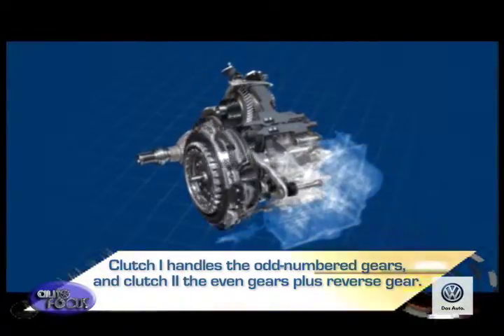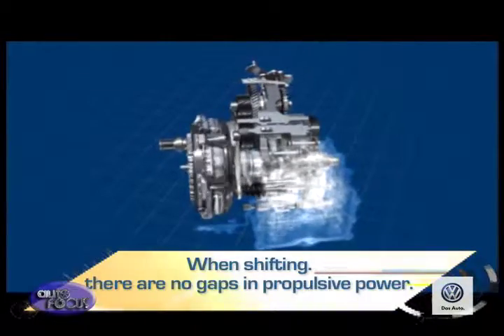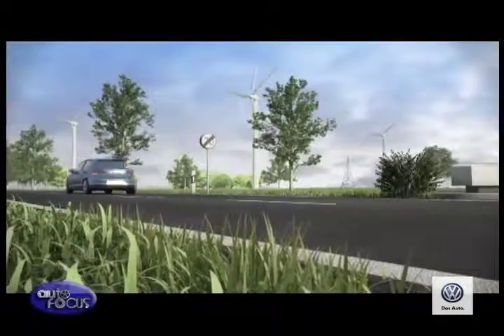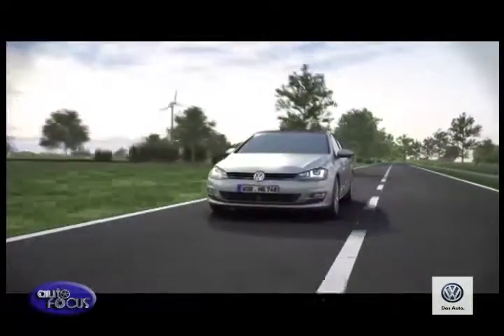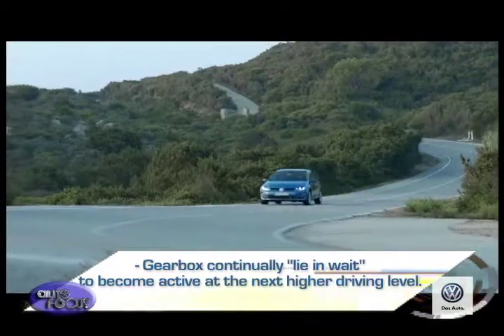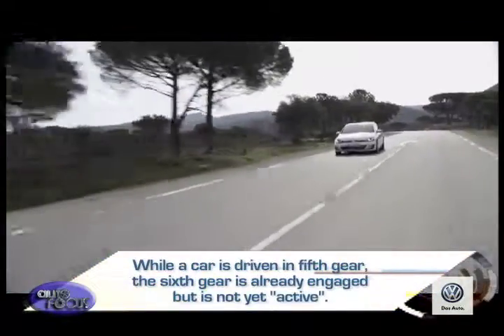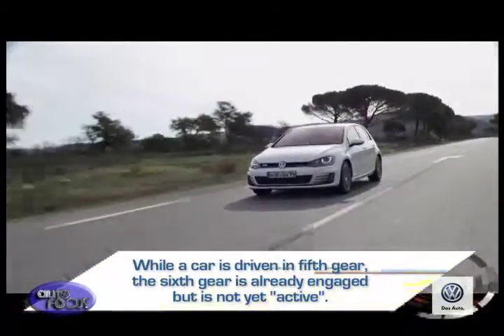The result of this sophisticated clutch management is that when shifting, there are no gaps in propulsive power. Its excellent comfort properties convey a shifting feeling that is incomparably dynamic as well as comfortable. This system also makes it possible for the gearbox to continually lie in wait for the next higher driving level — for example, while a car is driven in fifth gear, the sixth gear is already engaged but not yet active.